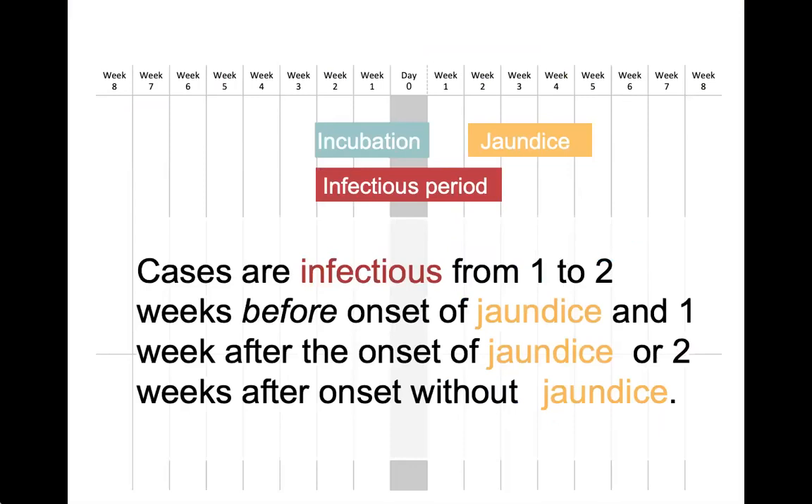Cases of hepatitis A are infectious for two weeks before their symptoms begin, which can make outbreak management really challenging. If the case does have jaundice, they're infectious for one week after their jaundice onset. If they don't have jaundice, they're infectious two weeks after onset.